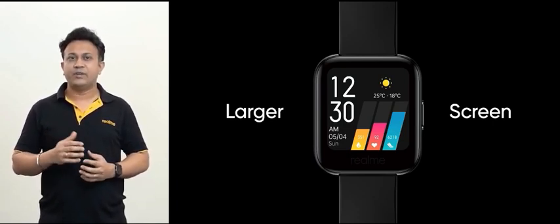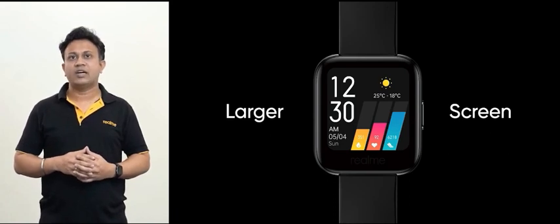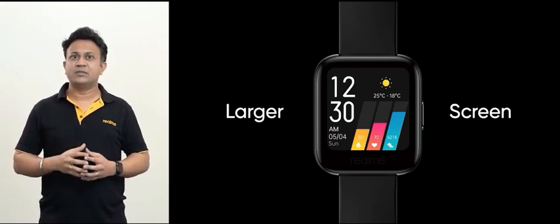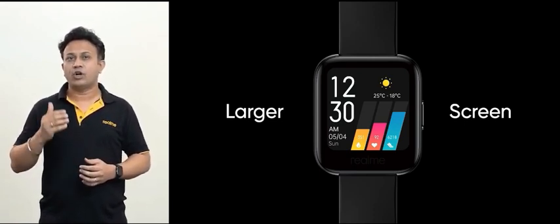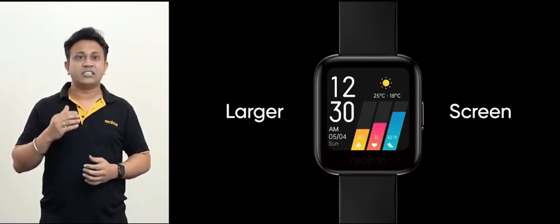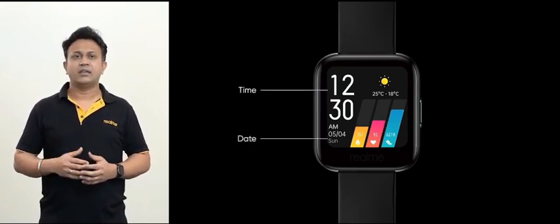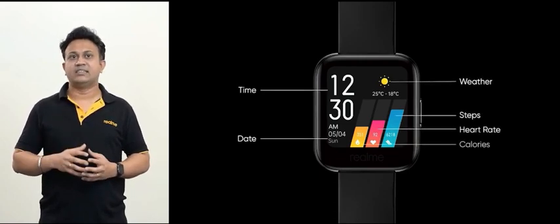During our research and development phase, we conducted a survey among our young fans and consumers to check what kind of data was most critical to them. Based on these inputs, we designed the default watch face of Realme watch, which displays six crucial data points: time, date, weather, steps, heart rate and calories.